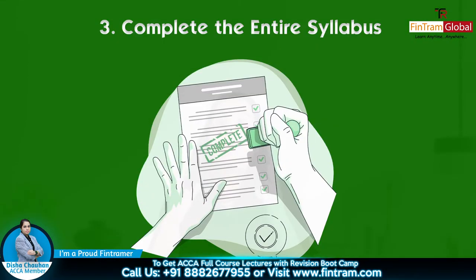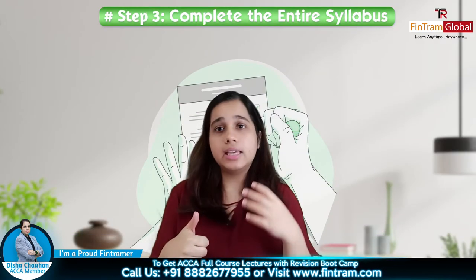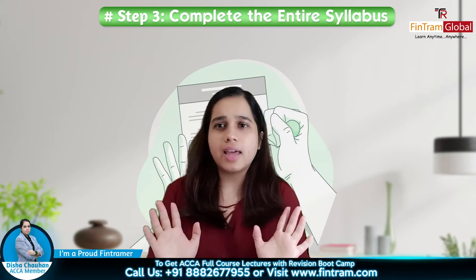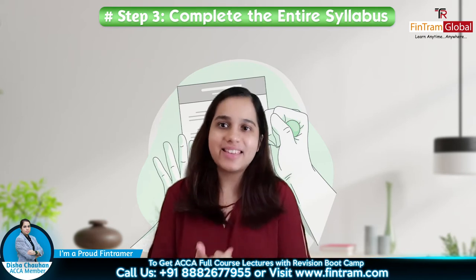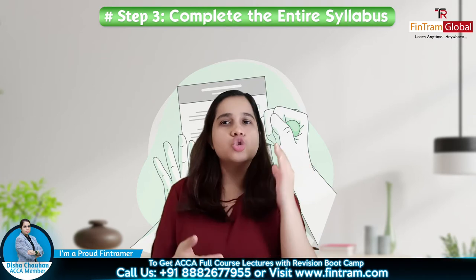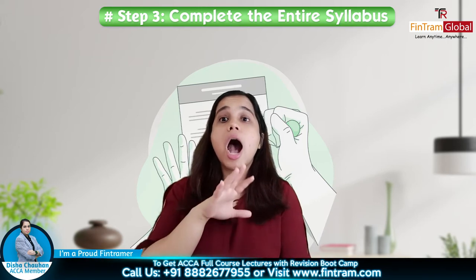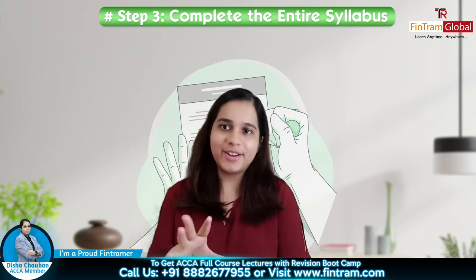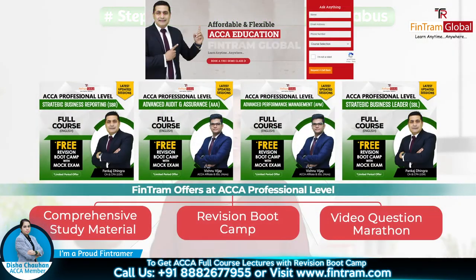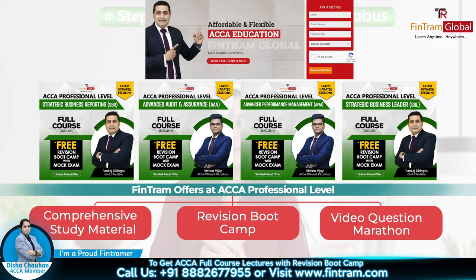Next step is: you complete the entire syllabus. We can't do cherry picking — hum nahi bolenge ki hum itna hi padhne waale hain, woh cheez achi nahi lag rahi, yeh cheez difficult lag rahi hai, ya yeh cheez shayad aayegi nahi. Nahi — aapko nahi pata kya aayega, kya nahi aayega. So make sure you're completing the entire syllabus. Jo bhi syllabus mentioned kiya gaya hai as per the ACCA for that subject, poora syllabus cover karo. And if you're with us at FinTram Global, hum aapko updated videos aur sessions dete hain, aur jo bhi syllabus area changes hote hain woh incorporated hote hain.